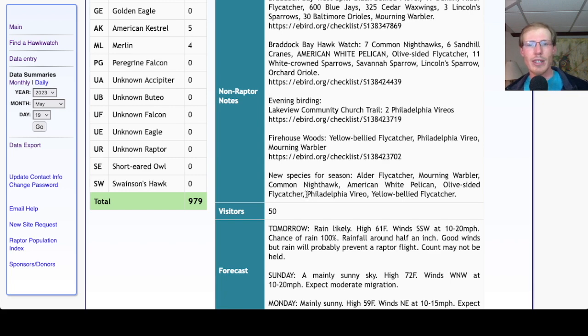Also new for the season in the evening were Philadelphia Vireo and Yellow-bellied Flycatcher.